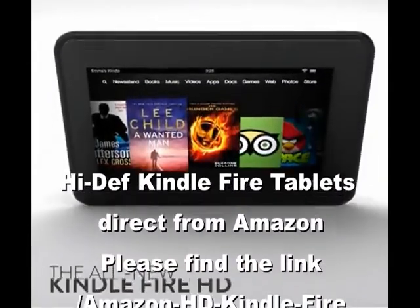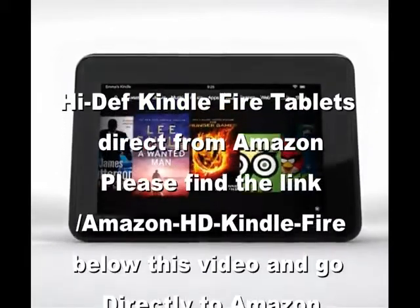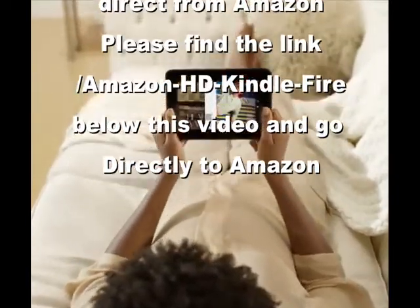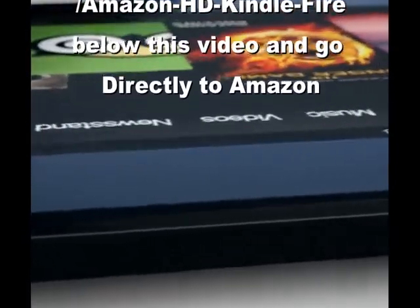We're excited to bring you the Kindle Fire HD family of tablets, with stunning 7-inch and 8.9-inch high-definition displays. When we were designing Kindle Fire HD, it became obvious that the HD tablet needed to be reinvented from the ground up.